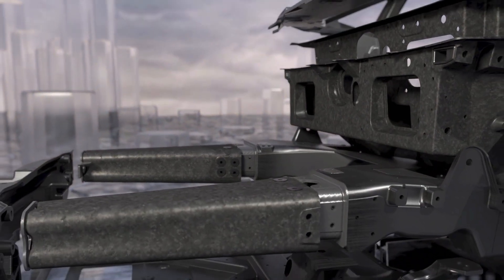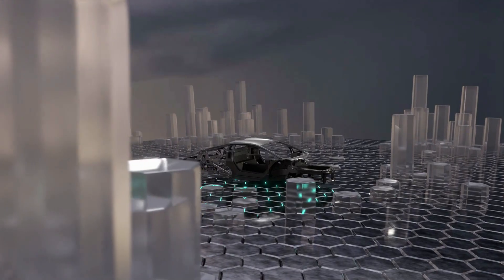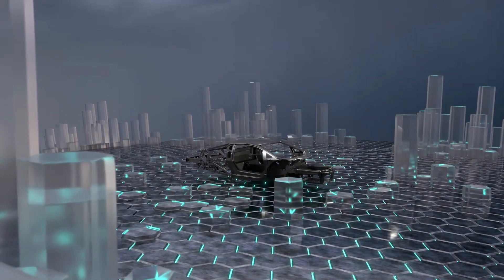In fact, the LB744 monofuselage is 10% lighter than the Aventador chassis, and the front frame is 20% lighter than its aluminium predecessor.